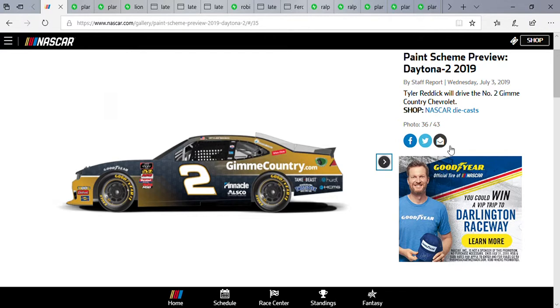Tyler Reddick driving a new paint scheme this week — it's the number two Gimme Country Chevrolet. Gimme Country, more like gimme good finishes — you kind of get the idea. Interesting paint scheme; I'm not sure about this fade right here. I'm not sure if it's just me, but it looks kind of eh. I want to see Tyler Reddick have Twisted Tea as a primary sponsor — I want to see him run a paint scheme for that, that would look pretty cool. Not sure about the gold or blue, but the fade on the side looks pretty interesting.